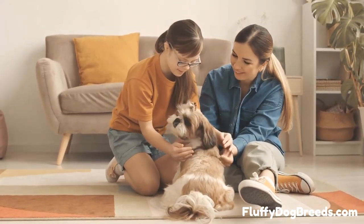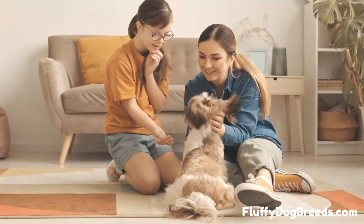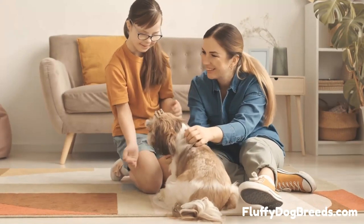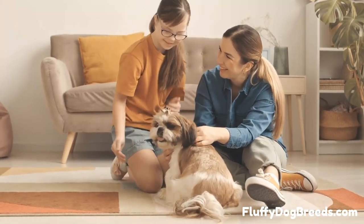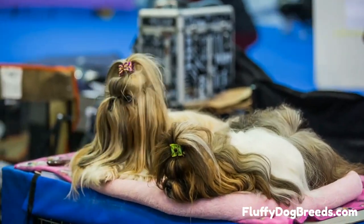Number 1. Imperial Shih Tzu is the smallest Shih Tzu, standing at 8 to 11 inches in height. They have a short muzzle, round head, and long ears hanging down. Their luxurious coat is composed of long silky hair, often kept in a top knot on their heads.